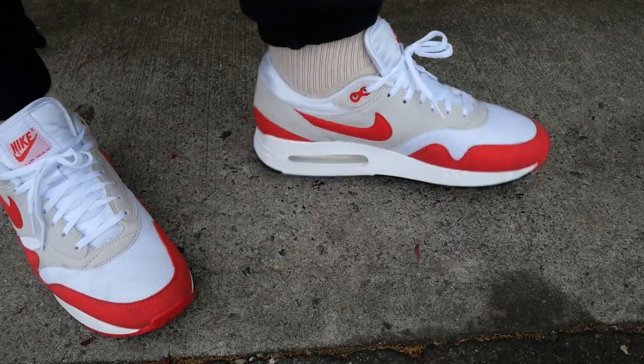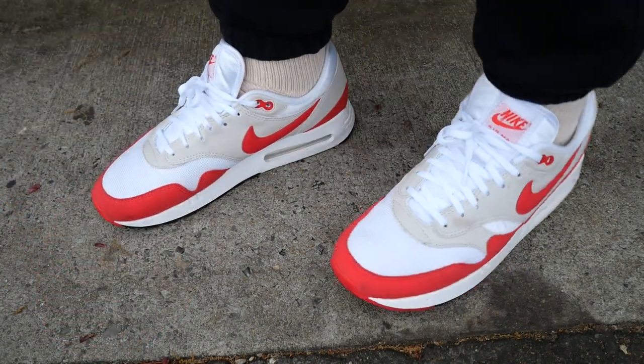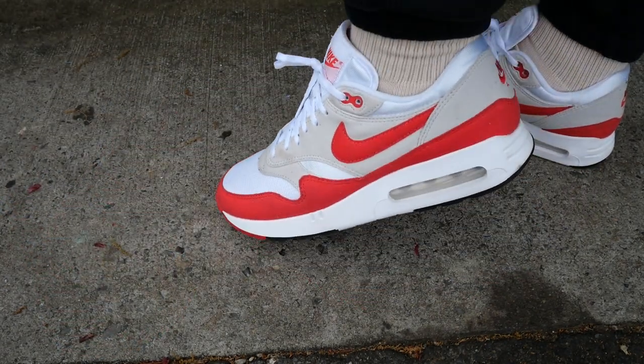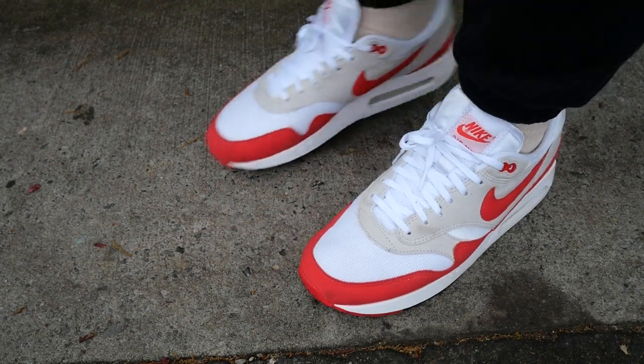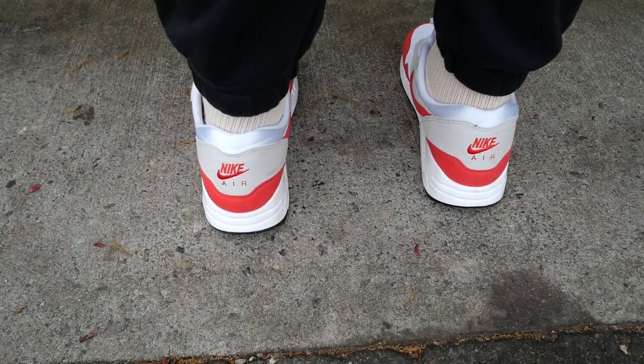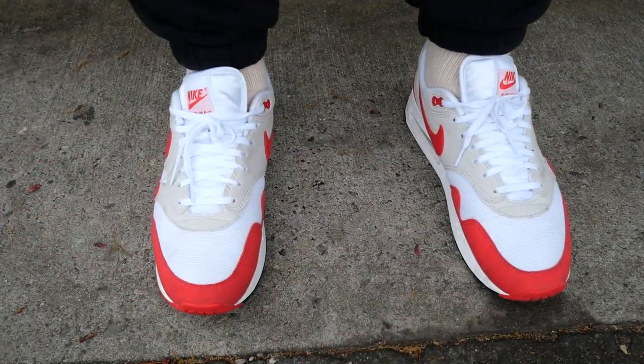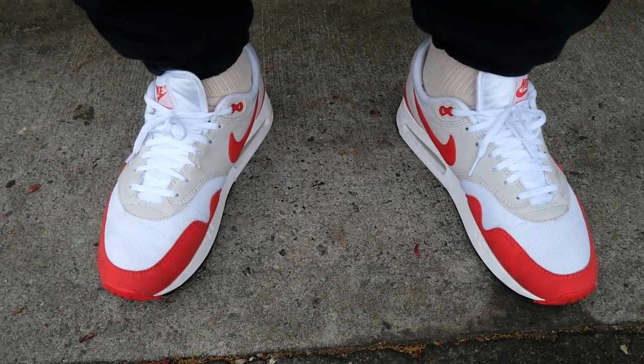The Air Max 1 Big Bubbles are a really comfortable pair of sneakers. Honestly, I kind of want more Big Bubbles — I'm hoping Nike releases a royal blue version, which I don't have in my collection in a standard Air Max 1, but if it's in Big Bubble form I will be here for it. These sneakers are just so comfortable to wear, they really feel light on your feet and they're not heavy. So if you're a little skeptical about the Big Bubble, throw that out the window — this is a sneaker you want in your collection.